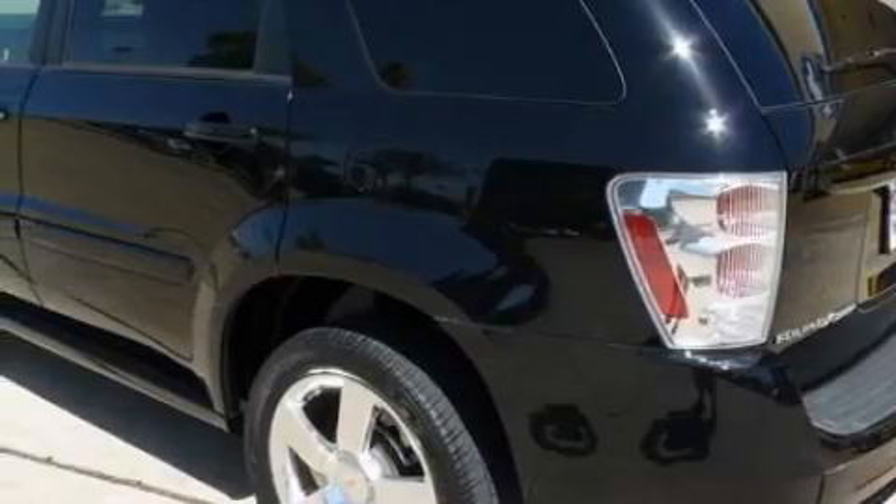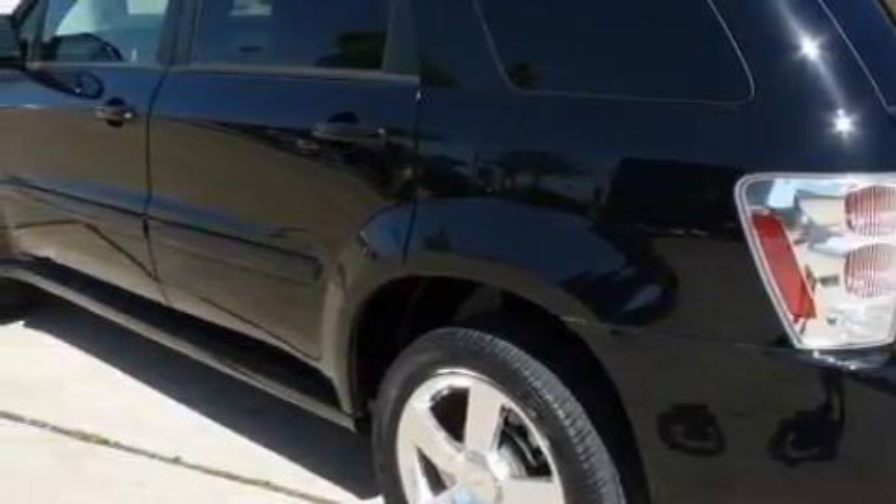This Chevrolet has had only one owner, and it qualifies for the Carfax buyback guarantee. This crossover won't last long at this price — call and arrange a test drive now.